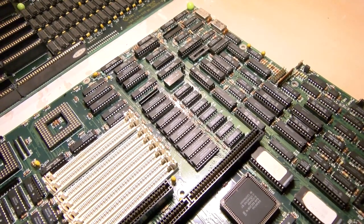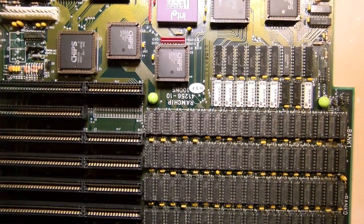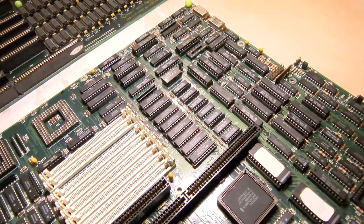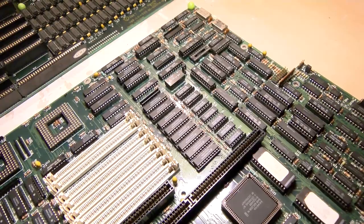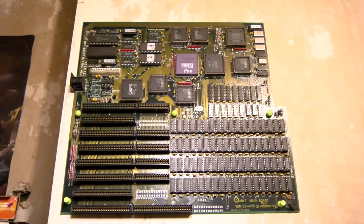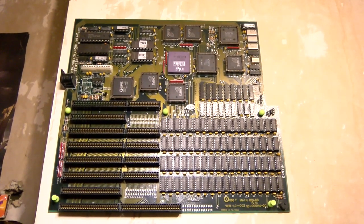Most 386s didn't come with cache back then, and even those that had the feature usually didn't populate the cache sockets. You might remember how expensive DRAM was — well this is SRAM, and you're probably going to suffer heart failure if we start showing you how much it would cost. So it's not surprising that most motherboards just didn't bother. It probably helps that these are cheap Taiwan clones as well, but kind of weird because it is outliving the American company — I'm pretty certain they were extra American. So that's actually quite surprising in a way.